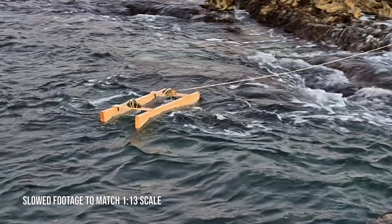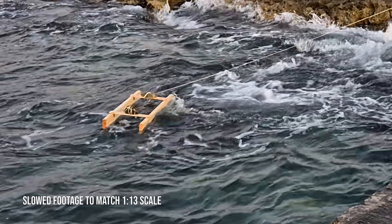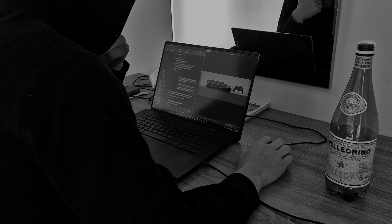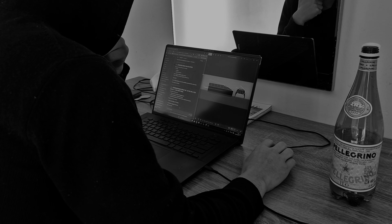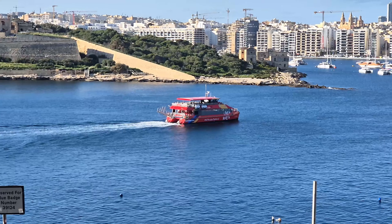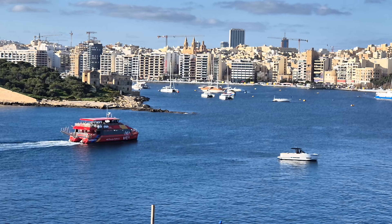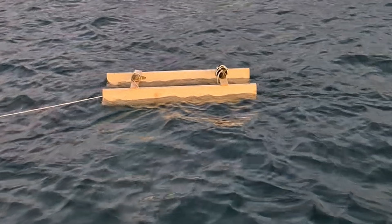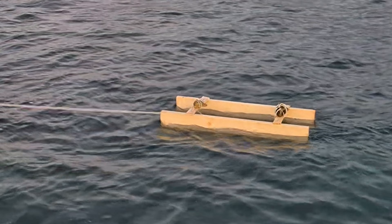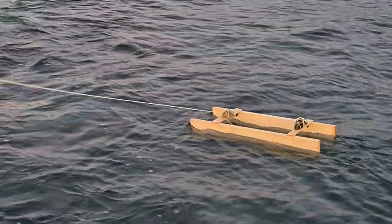I also want to mention one important thing about how I'm developing these solar yachts. Before I even put this model in the water, I already ran this configuration through my own naval architecture simulation. Over time I've built protocols that put my AI tools into a very sharp builder and simulation mode, specifically focused on ultra-efficient, easy-to-build solar yachts. Based on those simulations alone, I was already seeing the same behavior that shows up today. That doesn't make the physical tests unnecessary — quite the opposite. It's reassuring to see the same results appear right in front of you in real water.